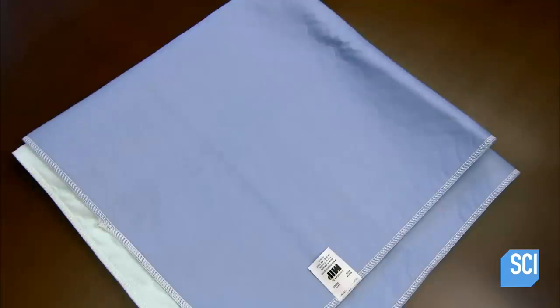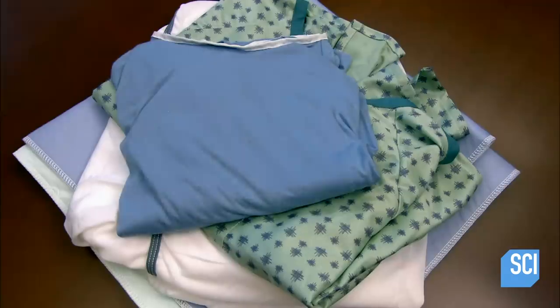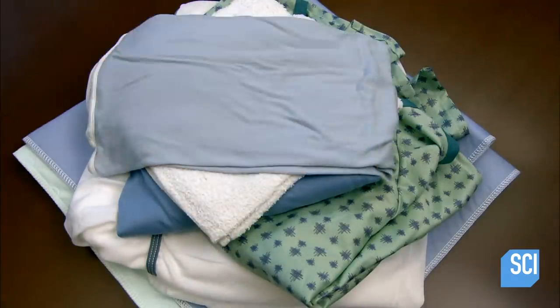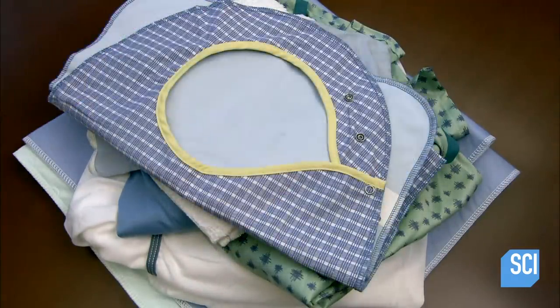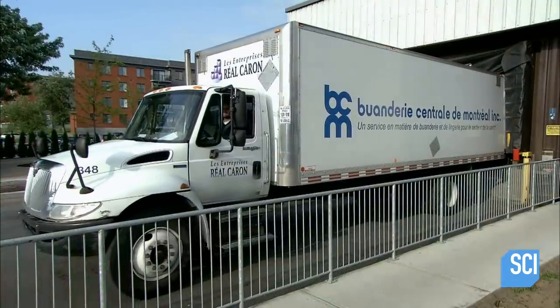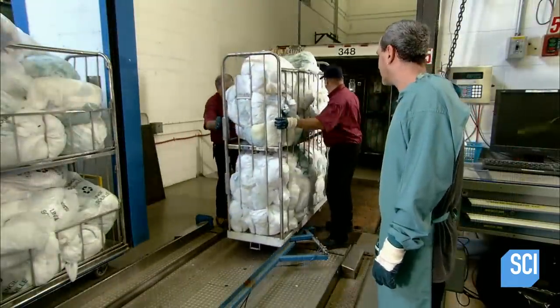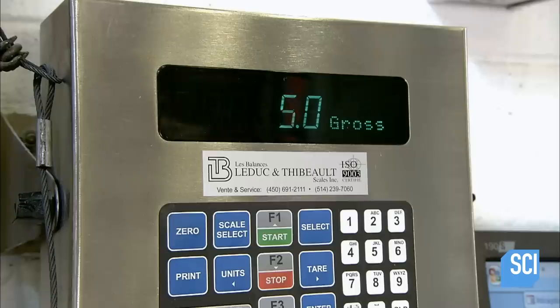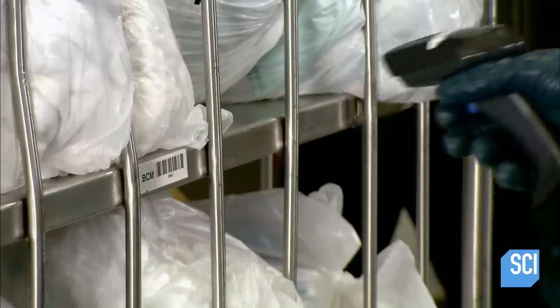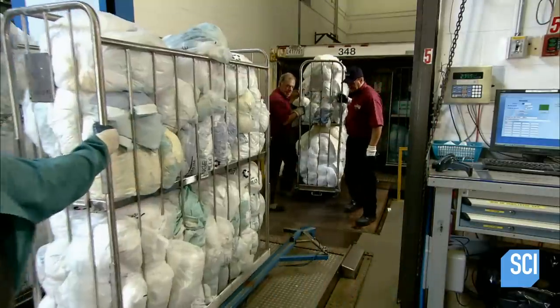The hospital sends all fabric items to the laundry, including bed linens, towels, patient gowns, bibs, and cleaning rags. The only exception is surgical linens, which are usually disposable. The laundry company picks up the order and delivers it to the plant. Workers unload the bags of soiled laundry on large rolling carts, weigh each one for internal statistical purposes, and scan its barcode to track the laundry for each hospital. Workers handling the bags wear gloves at all times.